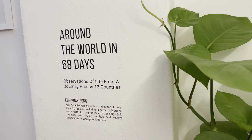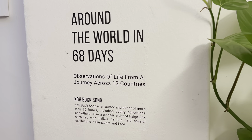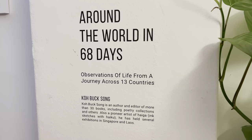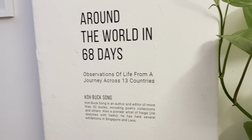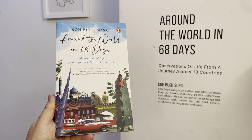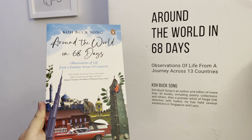Hi, I'm Cole Park Song. In this video I'm going to take you on a trip around the world in 13 Haiga artworks published in the book 'Around the World in 68 Days' — observations of life from a journey across 13 countries.